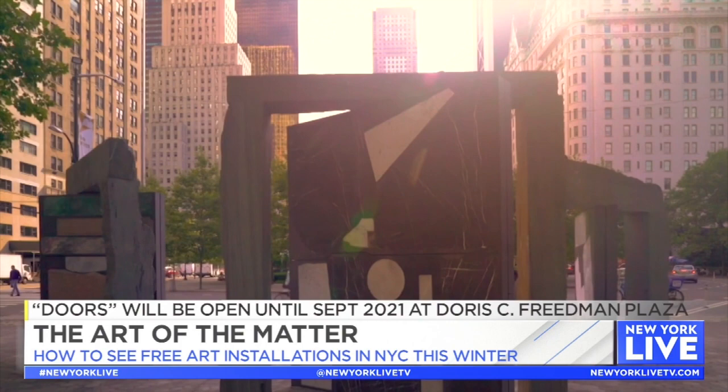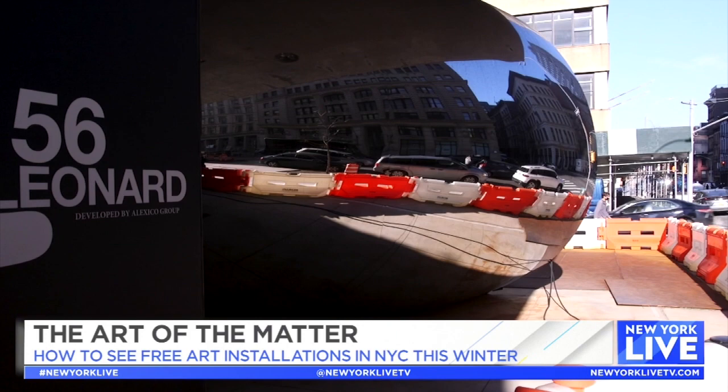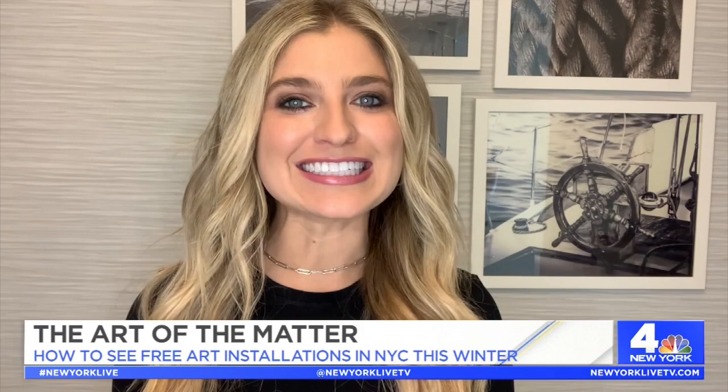The doors will be open until September 2021. Next is New York City's very own version of Anish Kapoor's Cloud Gate in Chicago, aka The Bean. The long-delayed version is nearly complete. It's located at the foot of the Jenga-like building at 56 Leonard Street. The mirrored bean will inflate outwards from the base of the tower toward the sidewalk, as if it were being squashed.